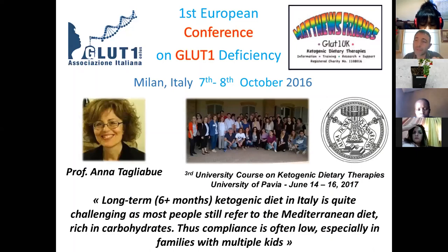In Italy, we are very sensitive to ketosis. Thanks to Professor Tagliabue, every year we organize a specific course for registered dietitians to apply ketogenic diet in patients for a number of problems. We organize this every year.